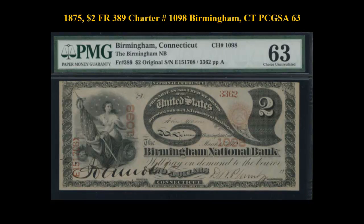1875 $2 Freeburg No. 389, Charter No. 1098, Birmingham, Connecticut, PMG 63.